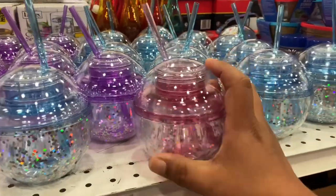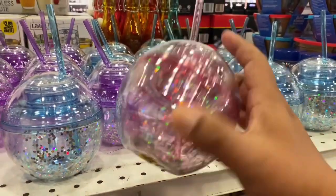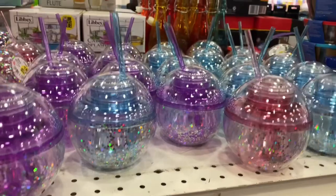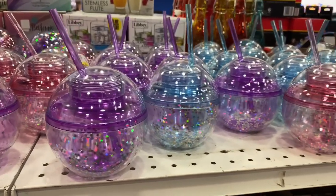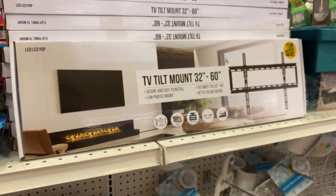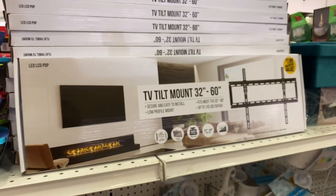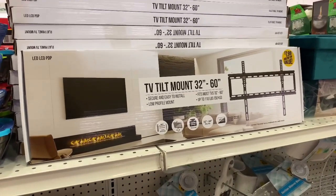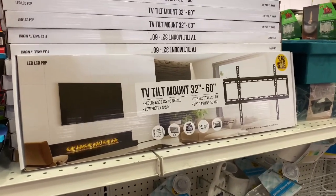The tumblers come with a straw too, and could be a cute gift or part of a beauty kit for a younger girl. On a random note, they do have a TV mount here for $7.99. Honestly, I don't know if I'd trust my TV on something that costs $7.99 — no shade to the 99, but if you've tried it, let me know.